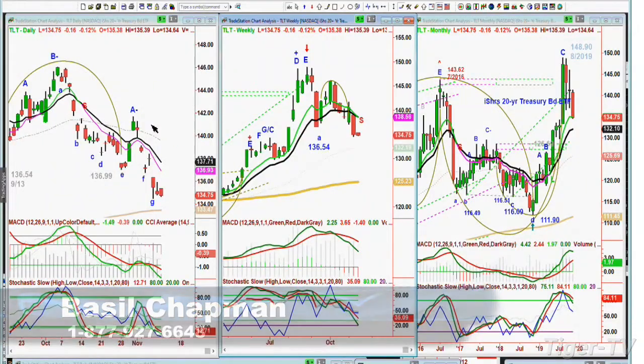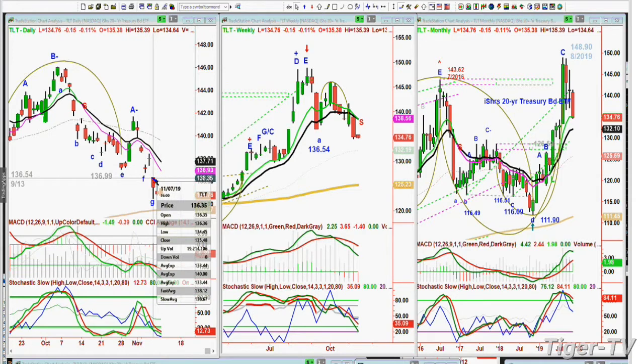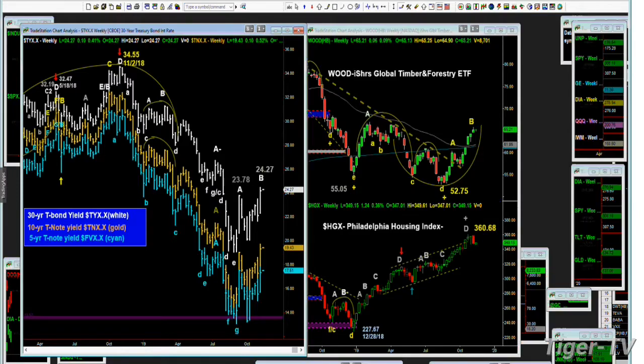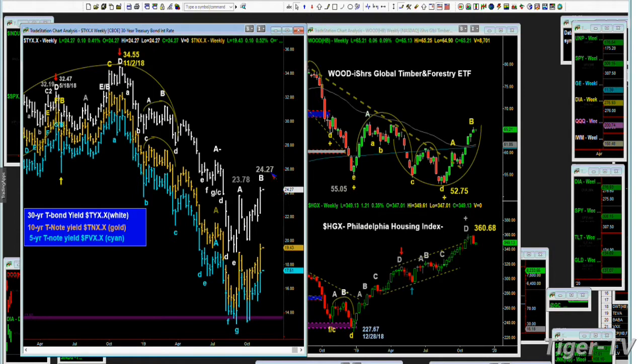We're back, and we're looking at the TLT, the iShares 20-Year Treasury Bond Fund, trading at $134.75, down 16 cents. It made a low three days ago at 134.45, but it broke and closed underneath the left side low of 136.54. You've got your triple yield chart — the TYX 30-year T-bond yield at 24.27. The high last week made a new leg B — a huge move from the low made at 19.05 the last week of August — and now we're at 24.27.